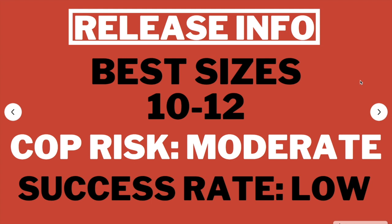Moving on to the best sizes — sizes 10 through 12 are best in terms of resale. I would usually say go outside that range if you're going manual to increase your chances of getting a pair. However, since the profit margins are pretty slim — maybe $20 to $40 — I wouldn't recommend going outside that range because you risk not making enough profit. The cop risk on this I'd say is moderate.